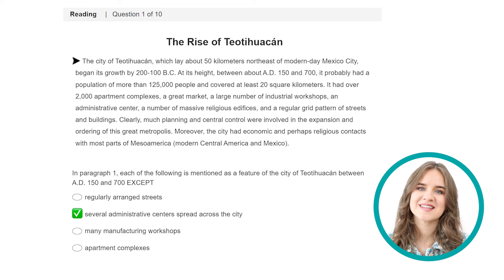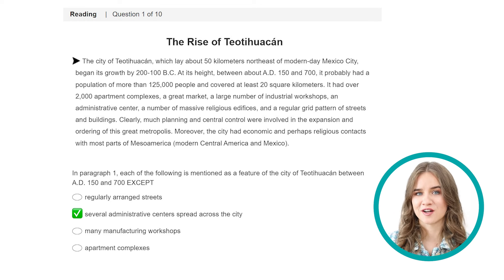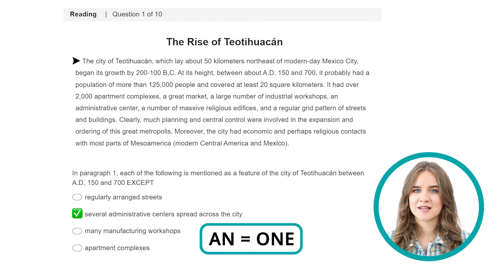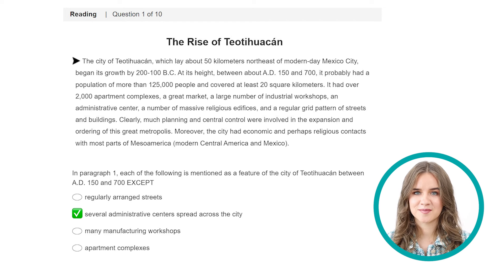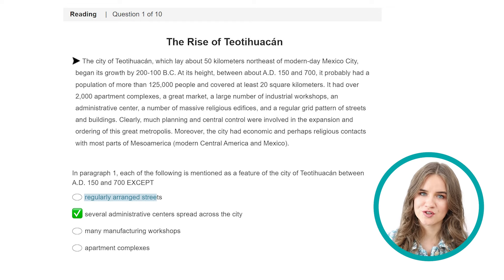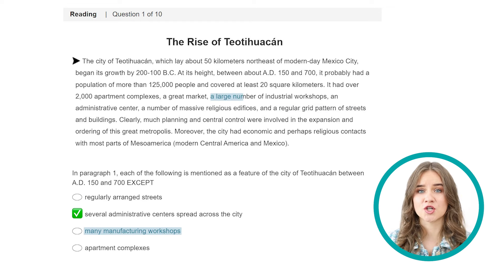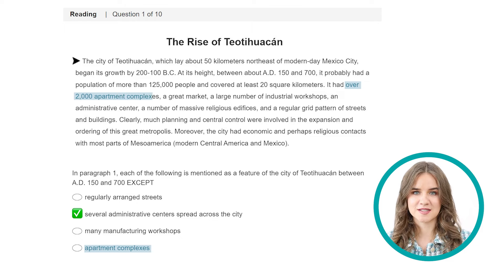The correct answer is 2: several administrative centers spread across the city. The text mentions an administrative center, but not several centers spread across the city — an indefinite article equals 1. The other options are all listed as features of the city. Remember, information in the text will usually be paraphrased. For example, 'regularly arranged streets' becomes 'a regular grid pattern of streets and buildings,' 'many manufacturing workshops' becomes 'a large number of industrial workshops,' and 'apartment complexes' becomes 'over 2000 apartment complexes.' For this question type, it's much easier to look through the options, identify the keywords, and then read the paragraph already having in mind what you're looking for.